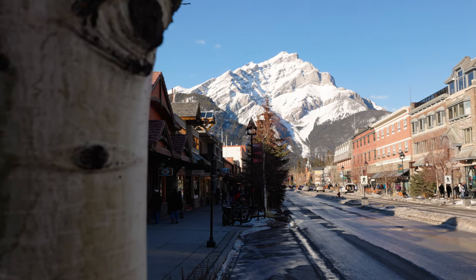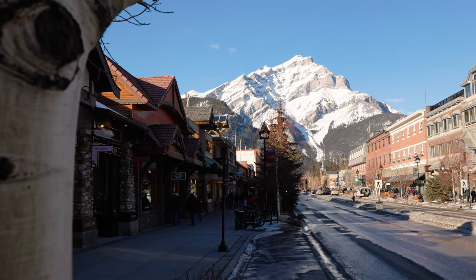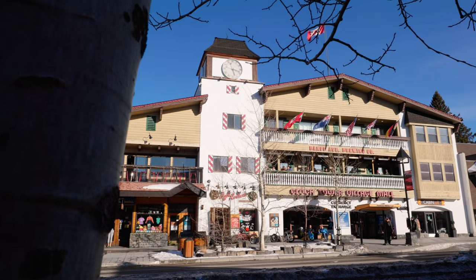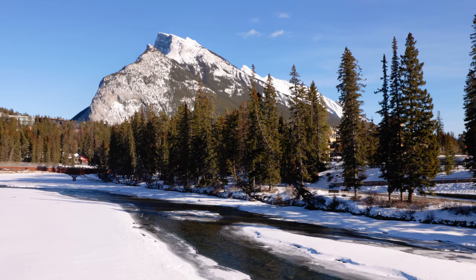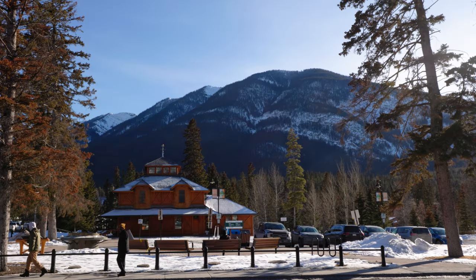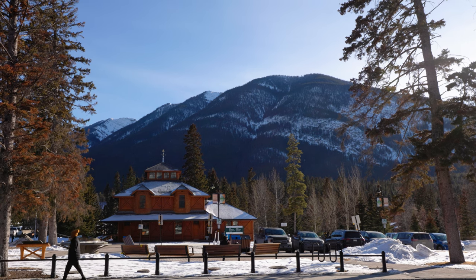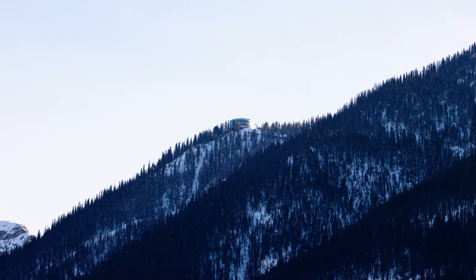The town of Banff, in Alberta, sits in the heart of the Canadian Rockies, in its namesake National Park. This quaint mountain town is surrounded by peaks in all directions, but there is one mountain that offers some of the best views of the town below — Sulphur Mountain.